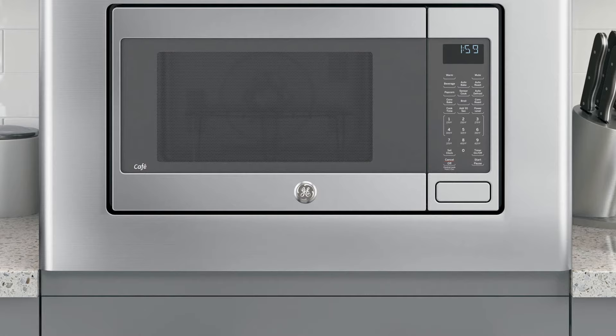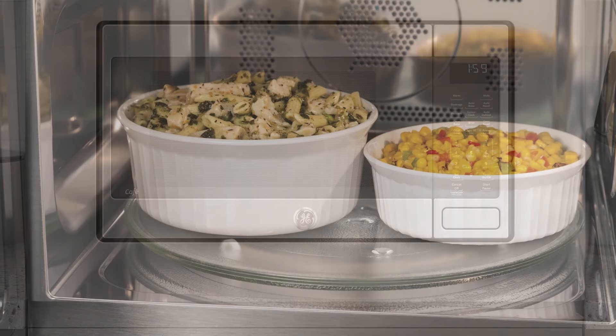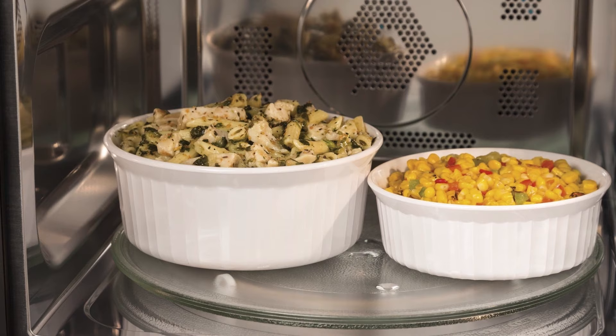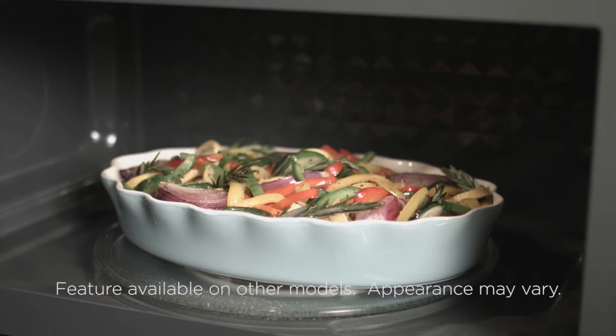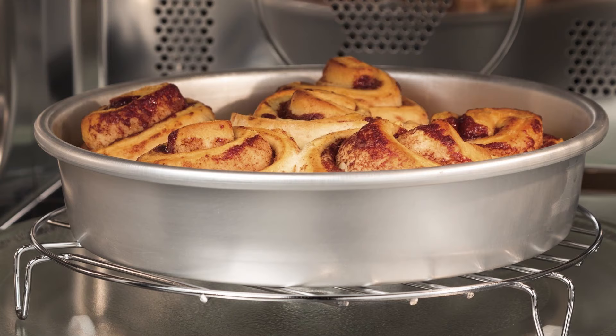The GE countertop microwave offers a 1.5 cubic feet capacity, which can easily accommodate all kinds of small casserole dishes. Another impressive feature is the convection cooking setting, which can be chosen when there is a need for baking or browning. The microwave also helps keep prepared food fresh and warm, maintaining a superb level of moistness while keeping food crispy.